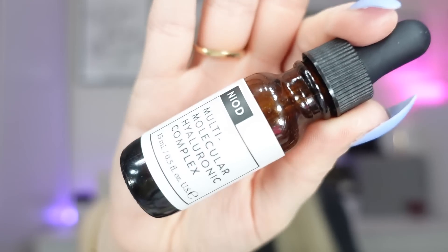Next are serums — I've got two. The first is the Neod multi-molecular hyaluronic complex 15ml. I went straight onto this mini after finishing the full size, just to keep some consistency in my routine. It's from the same family as The Ordinary and being multi-molecular means it hydrates at different skin layers, not just the surface. A fabulous serum — I'd love another one.